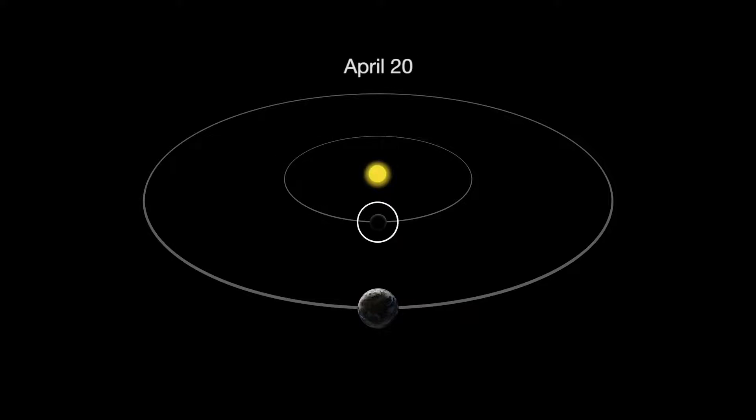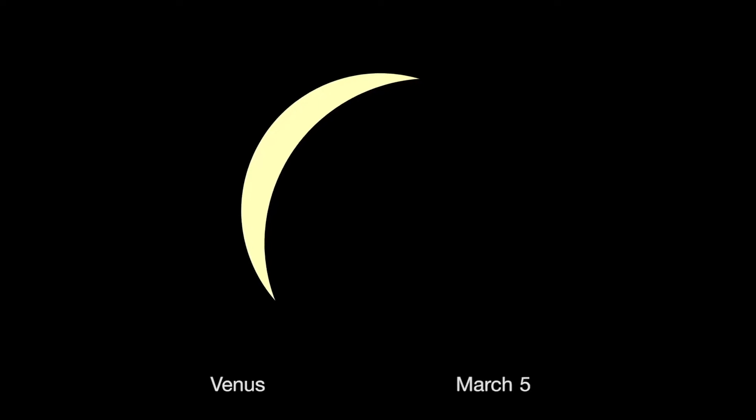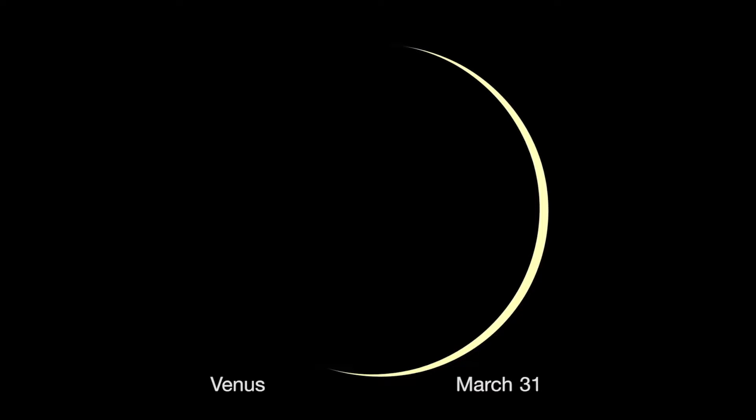On April 20th, Mercury reaches inferior conjunction. Brilliant Venus is also racing toward its own inferior conjunction on March 25th. Watch its crescent get thinner and thinner as the planet's size appears larger and larger because it is getting closer to Earth.